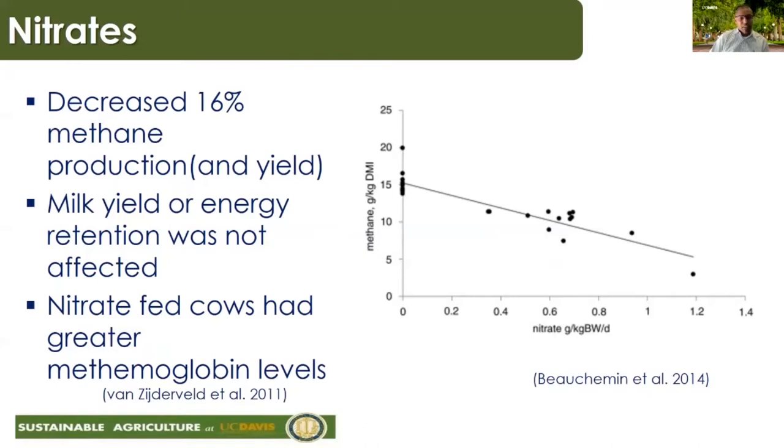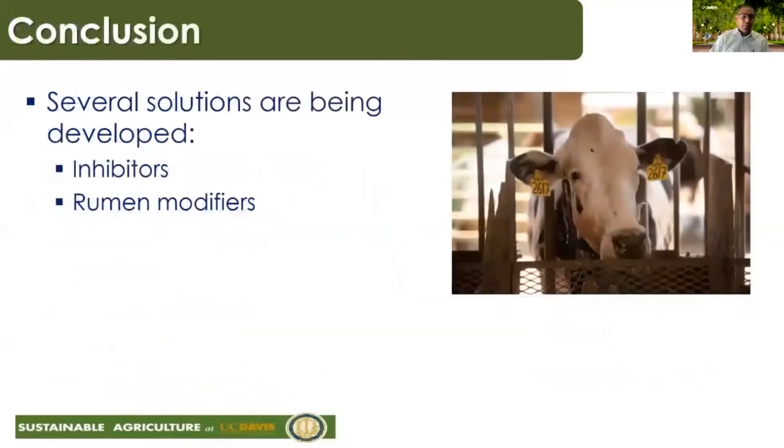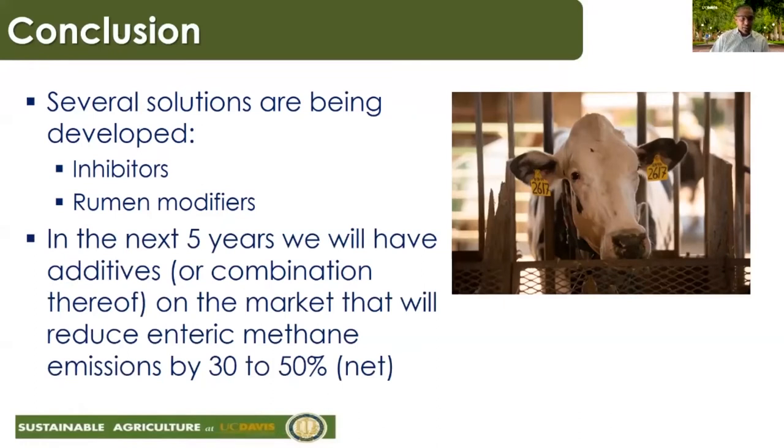There are ways to prevent nitrate toxicity: slowly adapting animals — which is difficult in a commercial setting — or identifying bacteria that can feed on nitrite. When nitrate is converted to nitrite, these bacteria can feed on nitrite, reducing methaemoglobin levels and allowing nitrate to be fed more safely. In conclusion, several solutions have been developed and many studies are ongoing. In the next five years, I'm sure we will have feed additives or combination of feed additives that will reduce enteric emissions by 30 to 50%. Thank you.